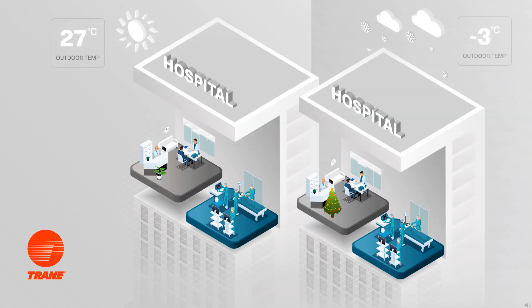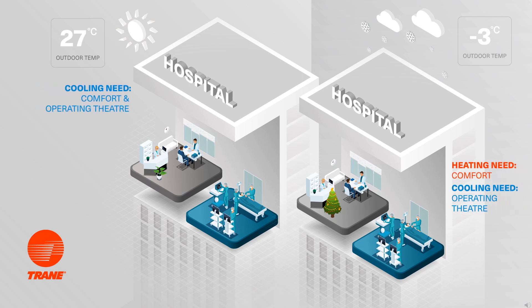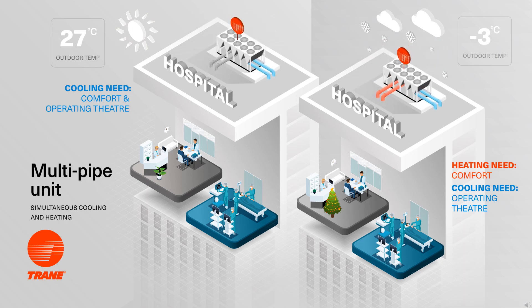Still looking at solutions when a building requires both chilled water and hot water, we can consider a multi-pipe unit, also called a four-pipe unit. It is unique because it can produce chilled water and/or hot water independent of the energy balance within the building. Whether cooling, heating, or any combination is required, the unit will find the right balance to achieve the best system efficiency at any given moment. This example of a hospital shows the need for comfort cooling in warmer seasons, comfort heating in colder seasons, and the operating theater which requires chilled water all year round. By installing a Trane multi-pipe unit, all requirements can be met throughout the year.